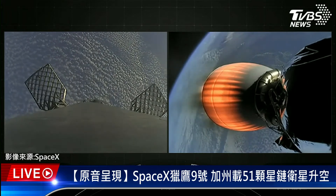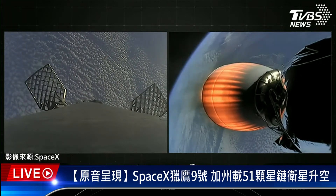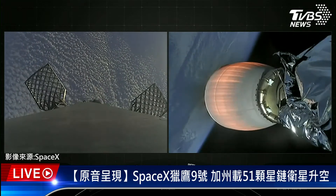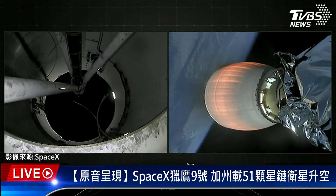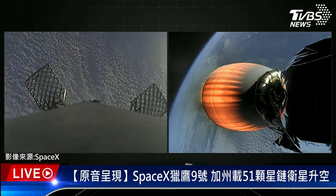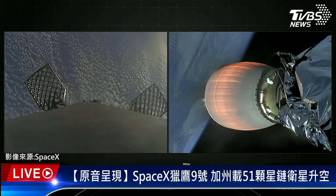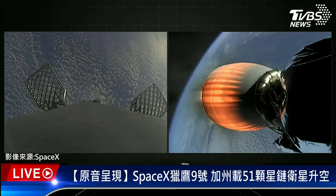The second stage, which is about a couple of minutes into its burn — this burn lasting until about T plus eight minutes and 40 seconds — is carrying our Starlink satellites to orbit. The Starlink mission marks SpaceX's 204th mission overall and our fifth mission for this year. Starlink is a satellite internet constellation designed and manufactured by SpaceX to provide high-speed and low-latency internet to people living in remote and rural locations around the globe.